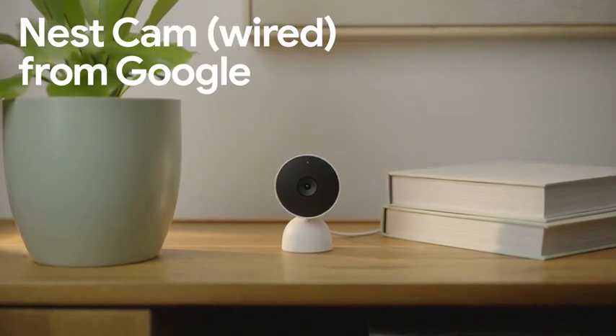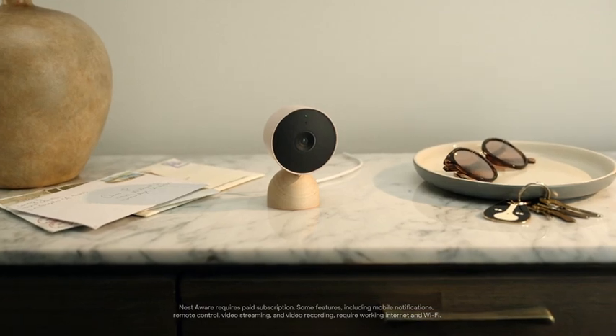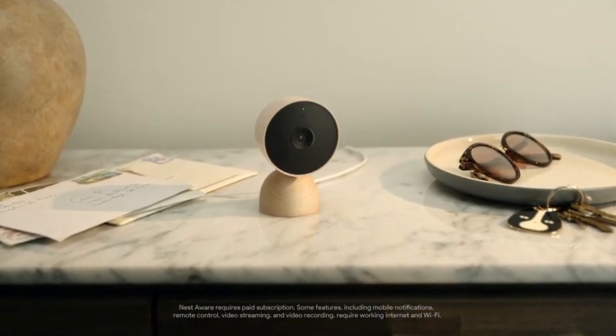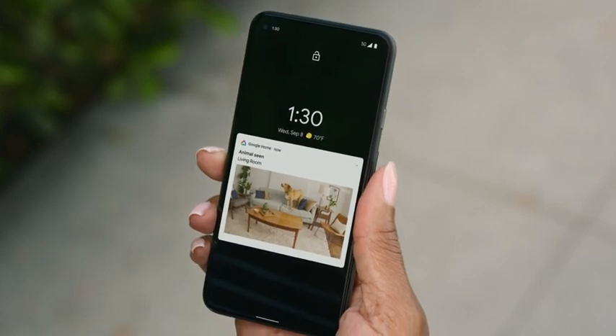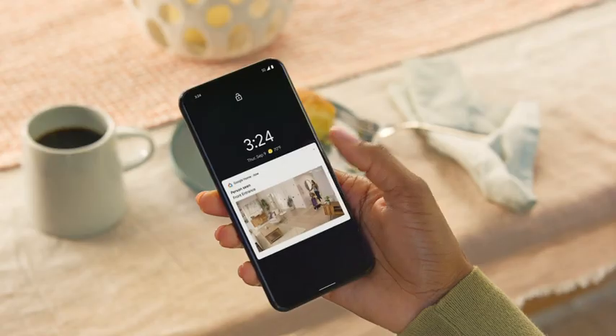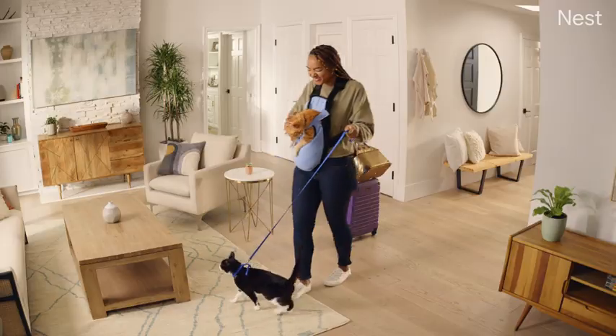This is the Wired Nest Cam from Google. It's an intelligent indoor camera that can send you helpful alerts when it spots a person, vehicle, familiar face, or even your pet. And it'll only alert you about the things you'll care about — so it's less this and more this. Looks like your sister just moved in without your permission.